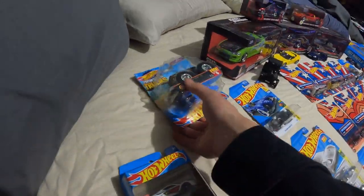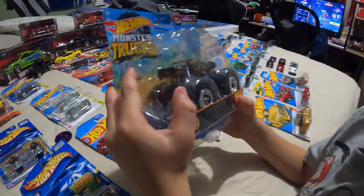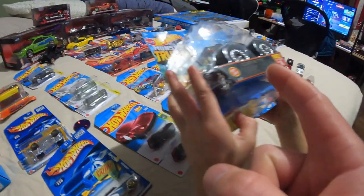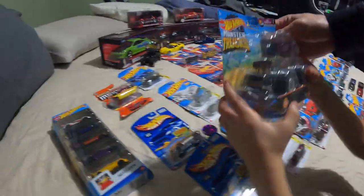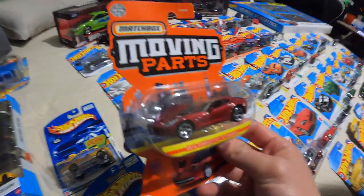From there we're going back to the Corvettes. This is a Corvette monster truck and it has a crushed car on the bottom. I didn't know, but these apparently do have Treasure Hunts as well, so that's kind of neat. Let's go ahead and set that one back and move on.